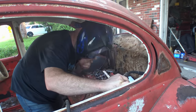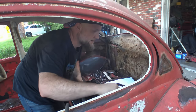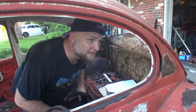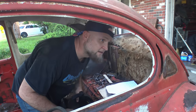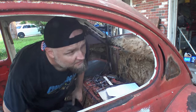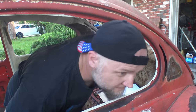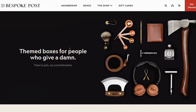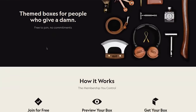Hey you, do you like nice stuff? Do you like nice, useful, quality products? Do you work hard, play hard and come home tired and wish you had a little something just for you? Well if you're a deserving person, then Bespoke Post has something for you.